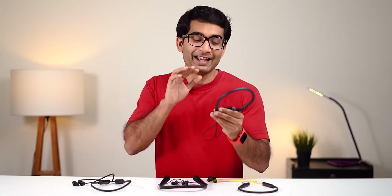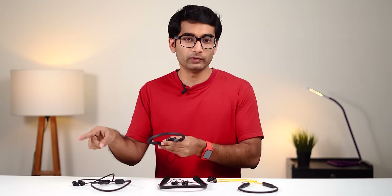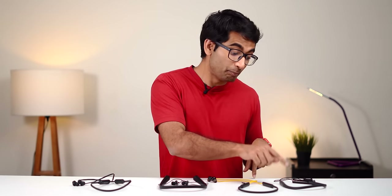Now let's talk about the most important part — the ANC. The ANC on Mi Neckband Pro isn't that effective. I use AirPods Pro as my daily driver and the ANC there and in this one isn't comparable, which is understandable because of the price. Also, a lot of people ask if these are compatible with other computers and smartphones — yes, the ANC is built into the neckband so it will work with any device.